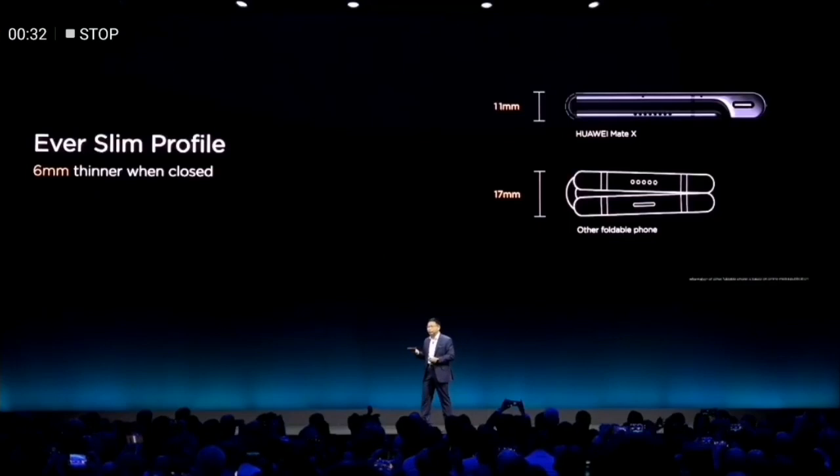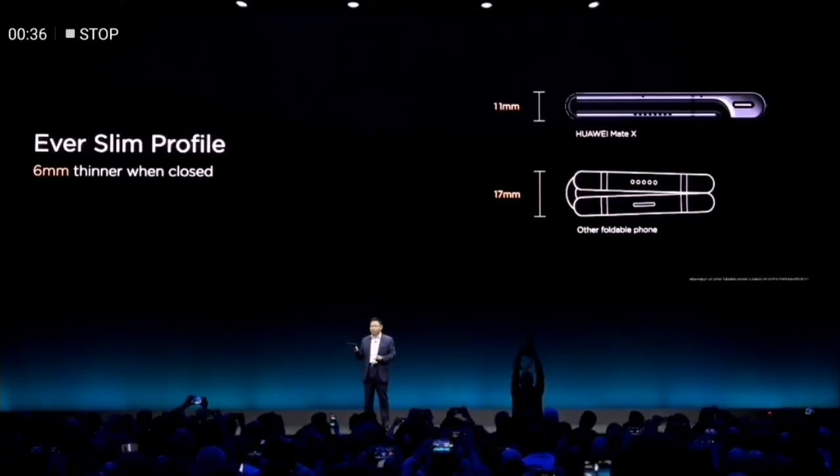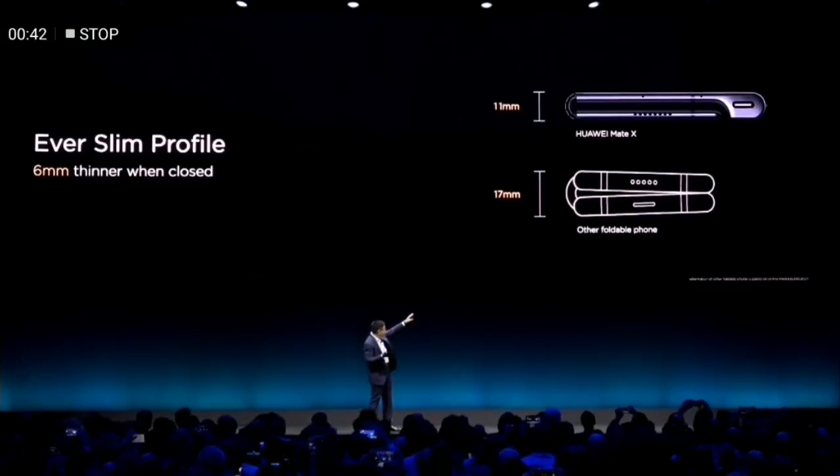Actually, this thickness is only 10.8, 10.9, around that thickness. See, the other is 17 millimeters. And also, you have the gap between that.